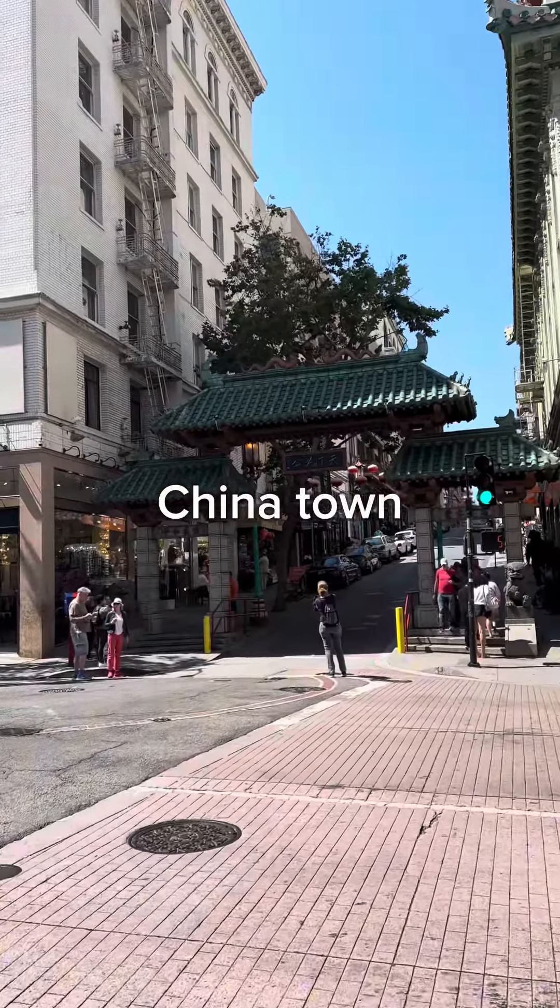Let's do touristy things in San Francisco. I think this is the main entrance — we'll go with it. I don't know what they have here, but the one thing I'm looking for is that fortune cookie place.